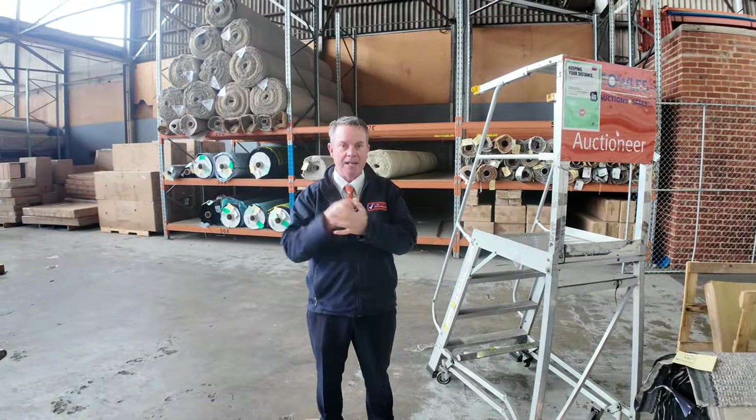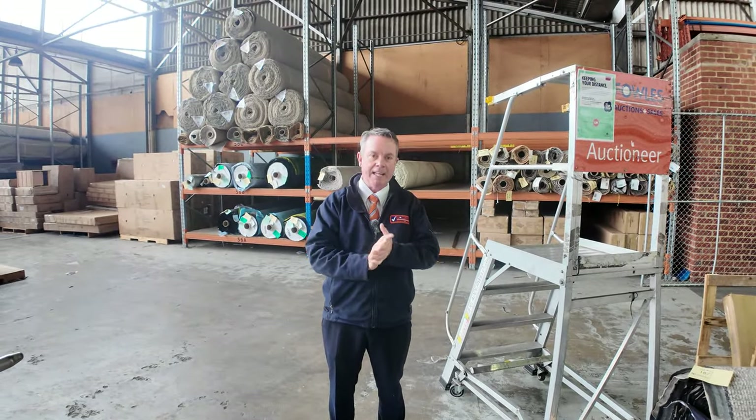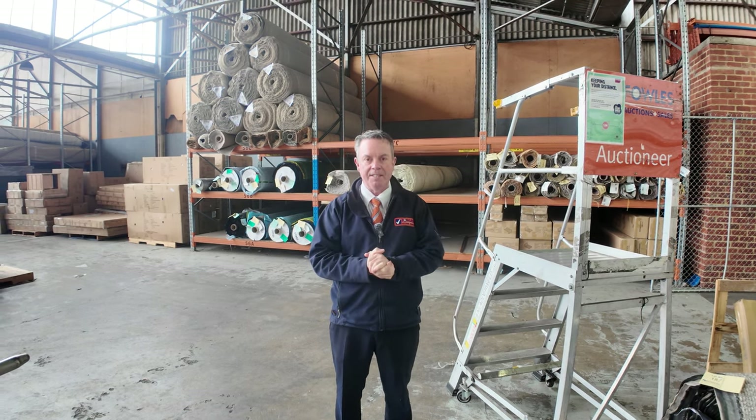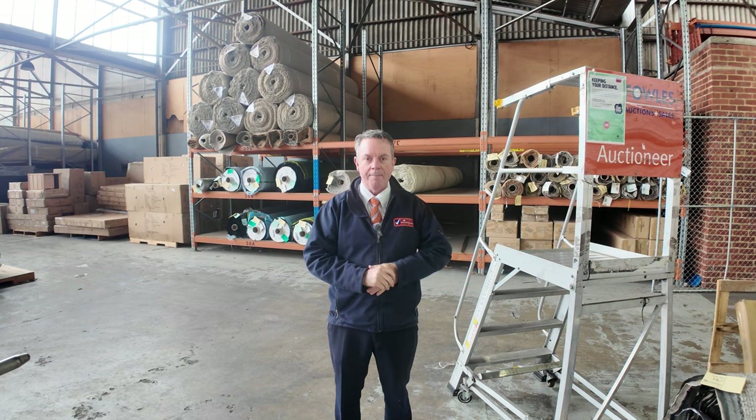We're getting up to close to 200 lots, so as you can see it's going to be a massive day. We start at 10 o'clock, but you can come in any time from 8 o'clock and have a look. We've also got our other two auctions — there's timber, there's home wares, all sorts of fantastic stuff — and they're worthwhile looking at their videos too. That's it from me — thanks for watching the carpet auction video, and hope to see you on auction day.